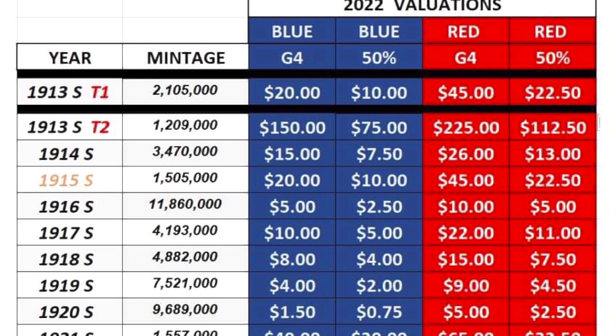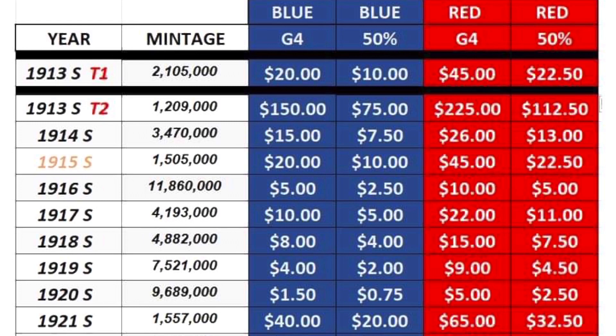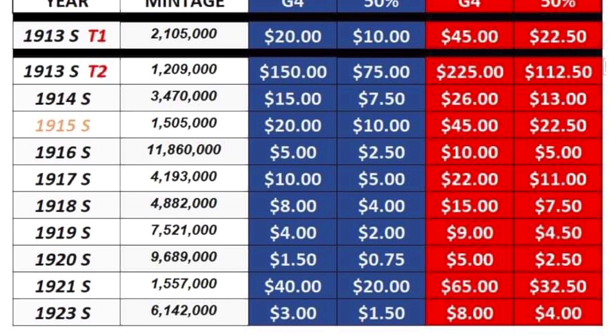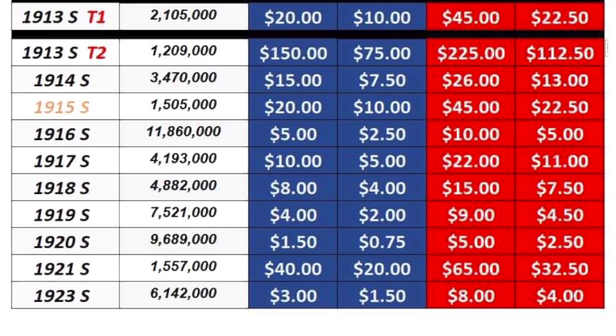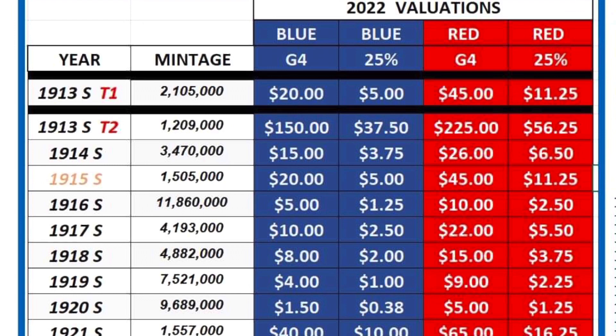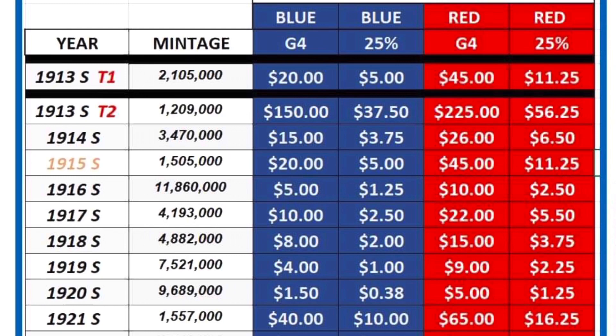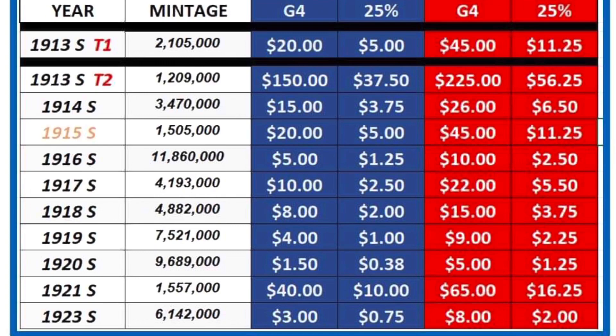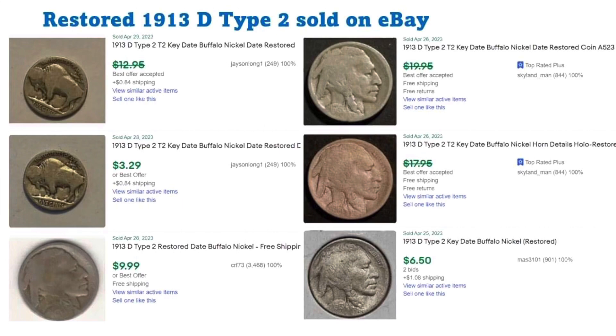I put together a chart using the Blue Book and Red Book showing the S-minted coins Type 1 and Type 2, their mintages, G4 value in both books, and what they'd be worth at 50% of that value. The 1921 is still a $20 coin at half value from G4. At 25% or one-third of G4 value, even the 1913-S is $37 at one-third Blue Book or $56 at Red Book value, which aligns well with the as-sold eBay prices.